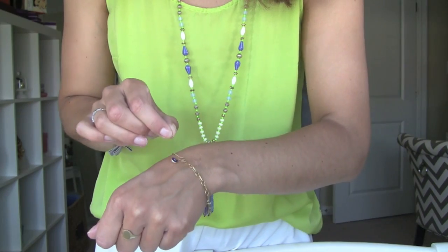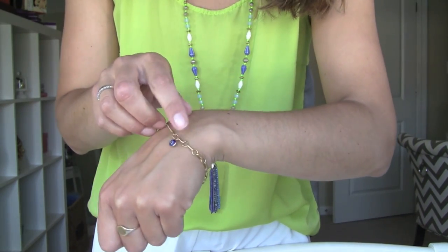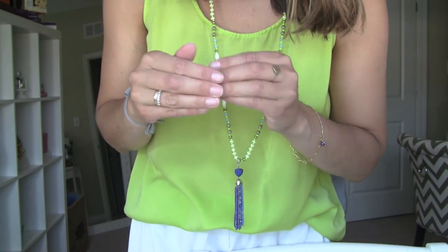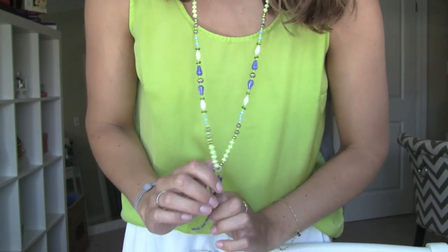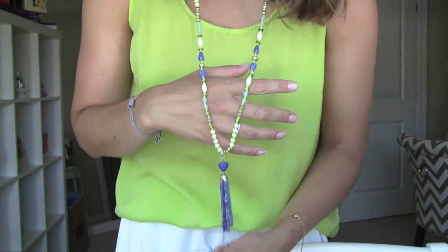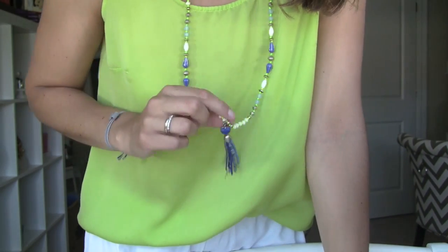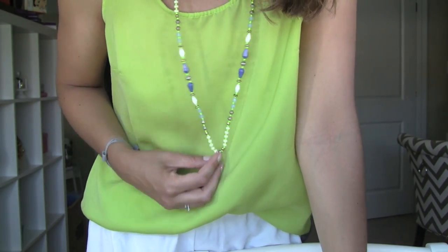My little dainty gold bracelet is by Alex and Ani — it's just a gold chain with a little bitty evil eye charm. The rings are the same rings I always wear. I just took off my gels, so I'm letting my nails breathe. This necklace I am obsessed with lately. It's the Azure Tassel Necklace from Stella & Dot, and it's got this really cool cobalt blue and chartreuse color.